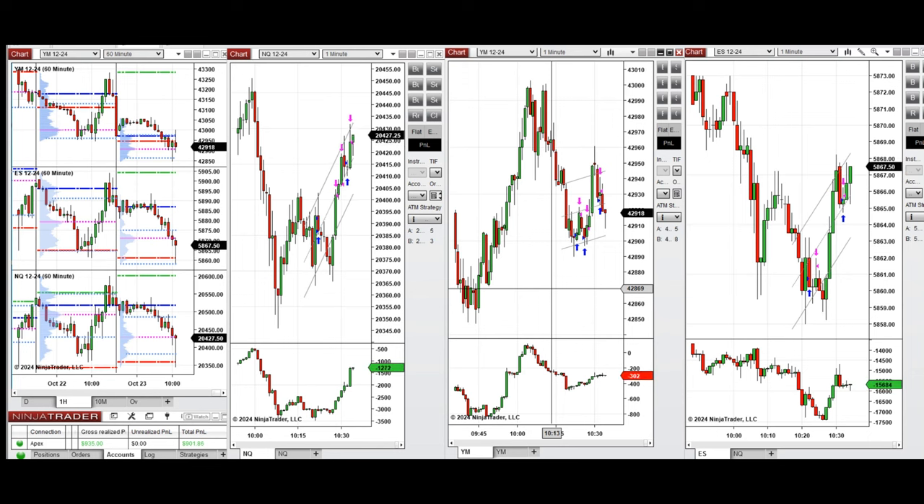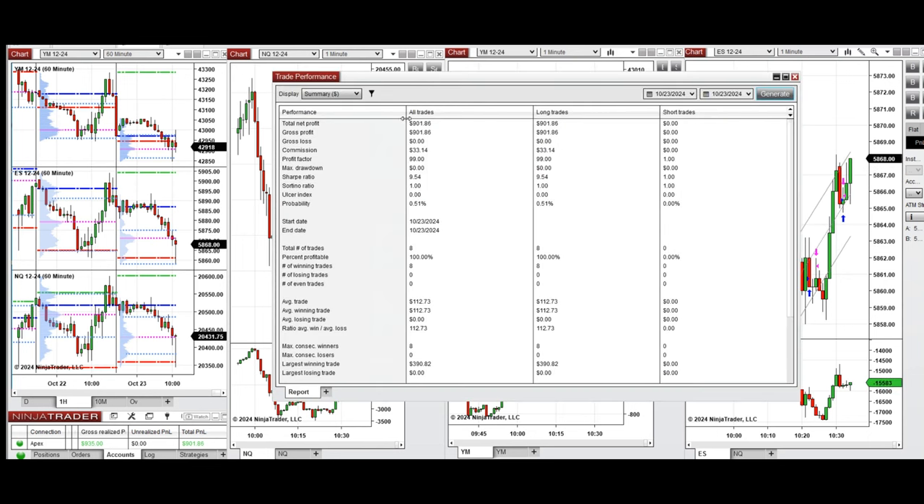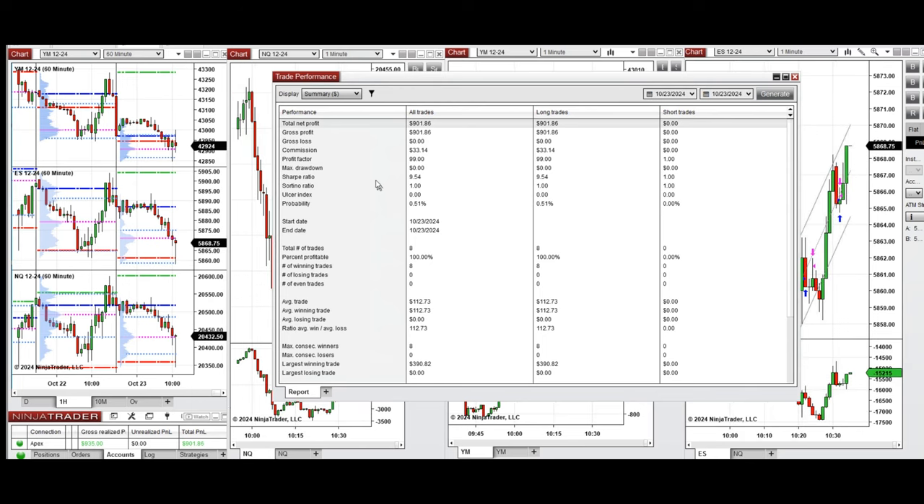All these trades were copied by copy trader to multiple Apex Trader Funding accounts. As you can see, we are positive on this account with a profit factor of 99, which is effectively infinite because we had a 100% win rate.